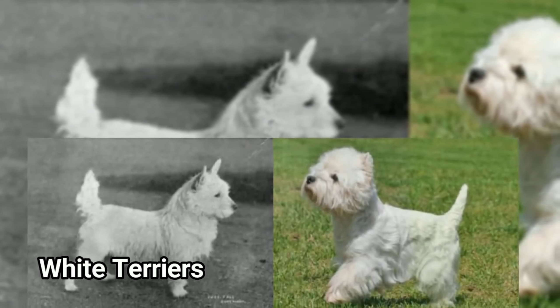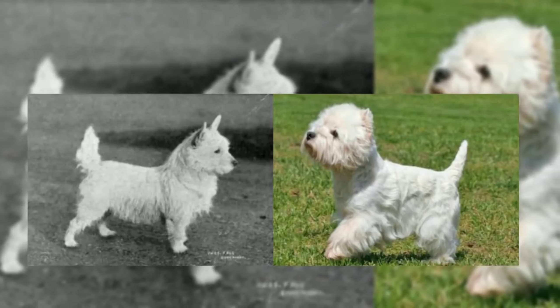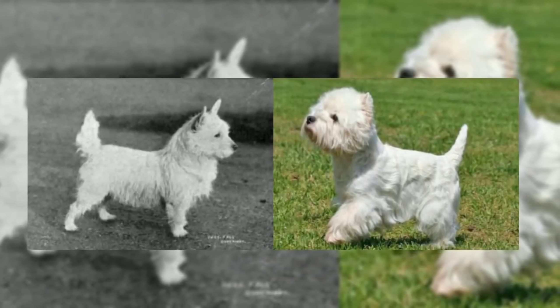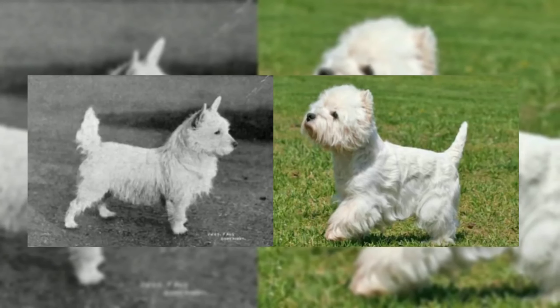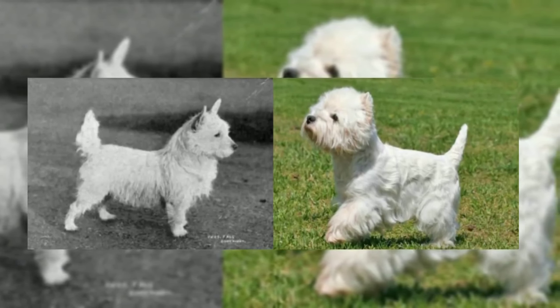The White Terrier is a white terrier. The height and size is good. This is the case of Rottweilers. The face still has changes. There are changes to note about these breeds.